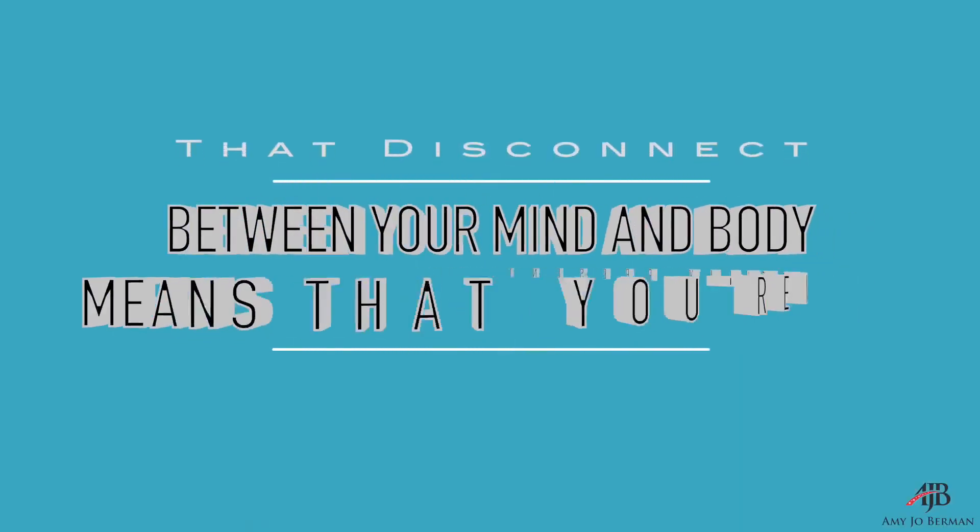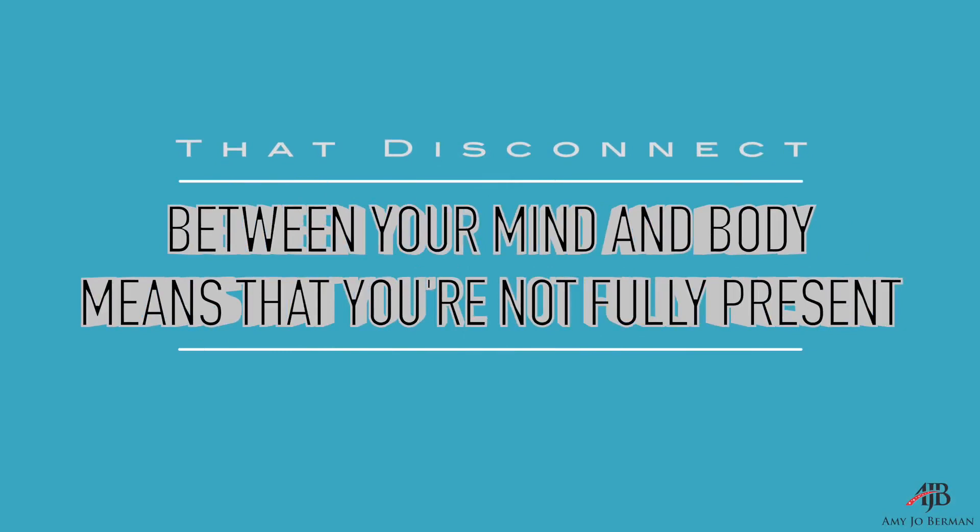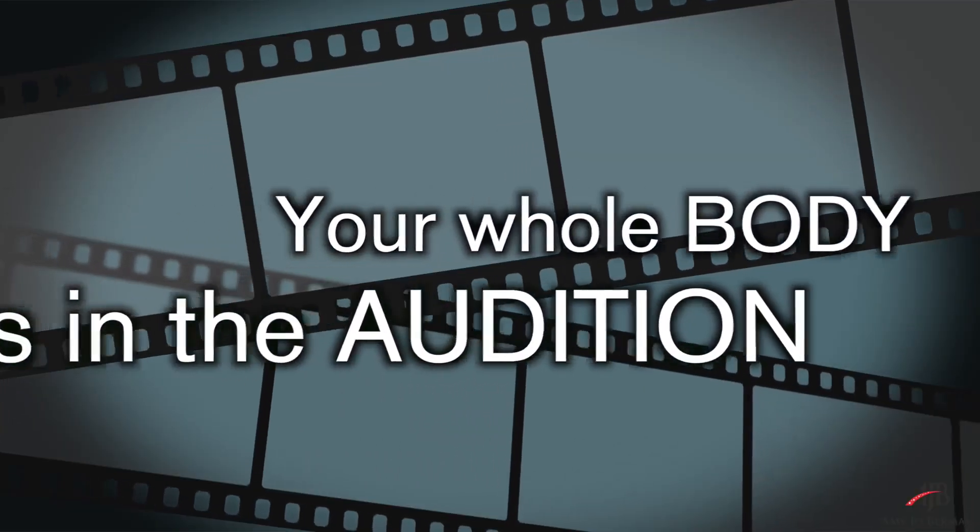So here's why I want you to focus on this: that disconnect between your mind and your body means you're not fully present. You need to learn how to become fully present, whether you're standing in an audition with people judging the crap out of you or not. Your whole body is in the audition — it's not just from here. Even if that's on camera, it will read if there's a disconnect with your body.